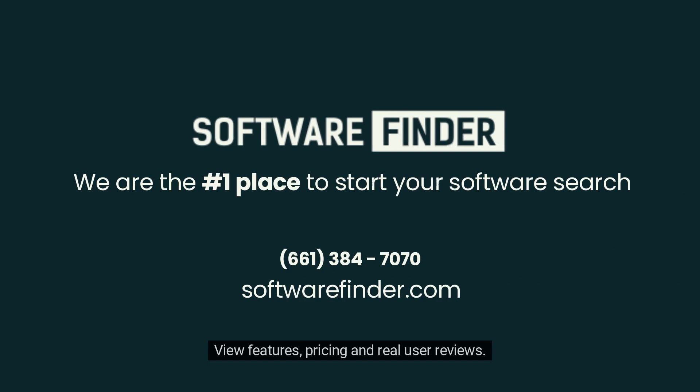View features, pricing, and real user reviews. Contact us today for a free consultation. Thank you.